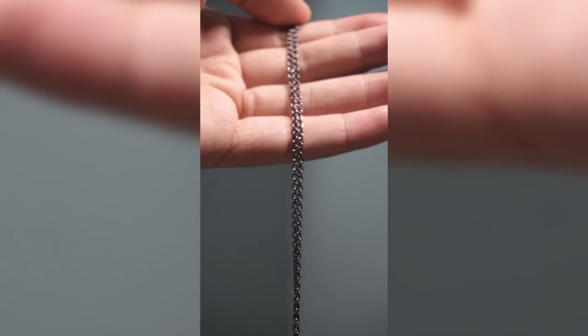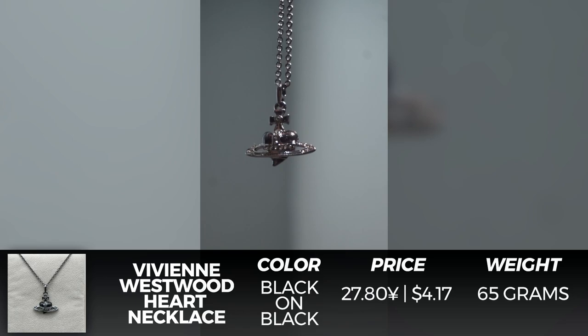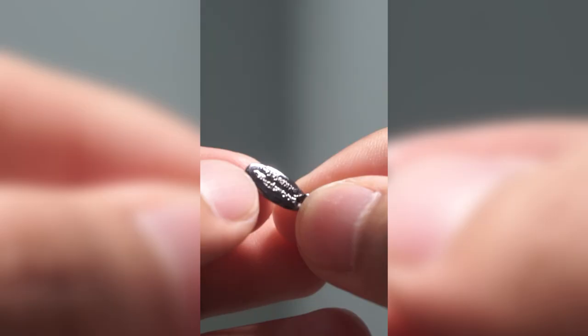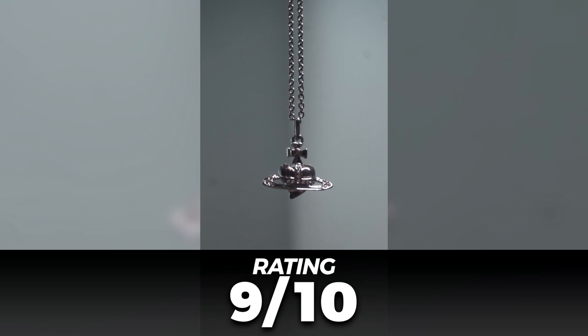For the next piece, you've probably seen this before on the channel, but I actually found the listing for it this time. This is a black on black Vivi Saturn heart necklace, and here is a comparison to the one previously shown on the channel that's been used a ton since then. I wouldn't recommend wearing a necklace like this if you're gonna sweat, but overall it's pretty clean and the build quality is better than the previous one I showed on the channel. I'm gonna give this one a 9 out of 10. This one doesn't come with branded packaging either.